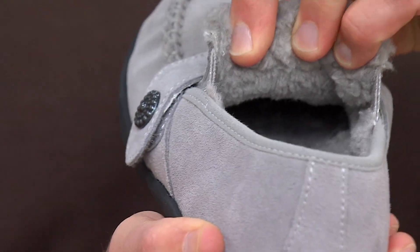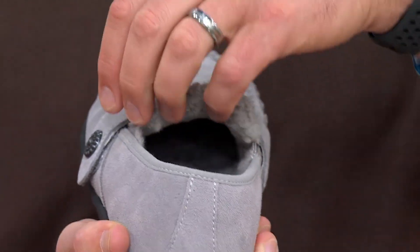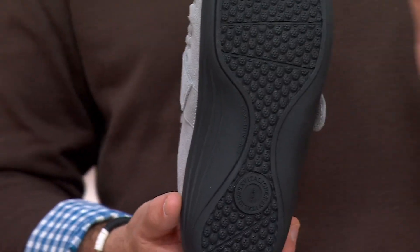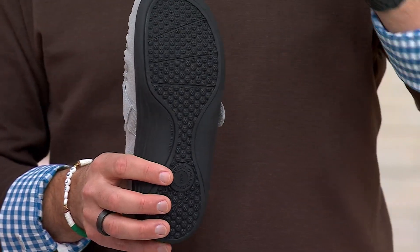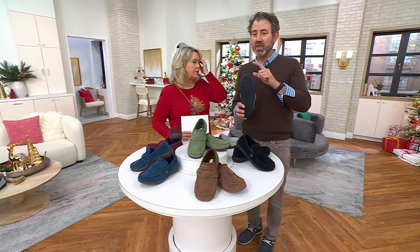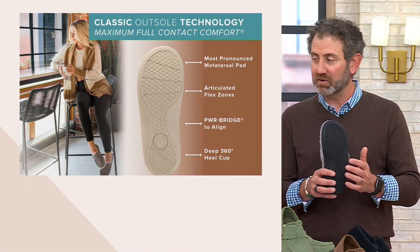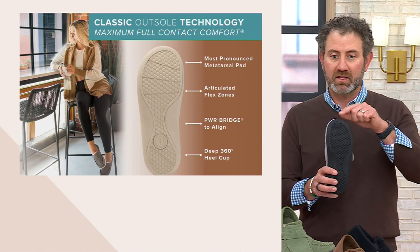The teddy bear lining goes all the way to the toes — it's not just a fancy design around the outside, it's throughout the shoe giving you a hug. Then this is our classic outsole. Whether you know us from Yumi, Colo, Spanko, or Revitalin, we're all the Waco Shoe Company family. The classic outsole features that metatarsal dome built directly into the outsole — it's the most pronounced metatarsal padding we offer.